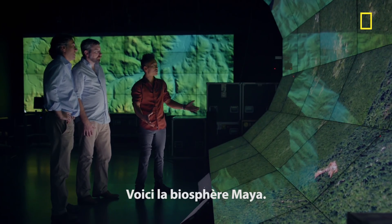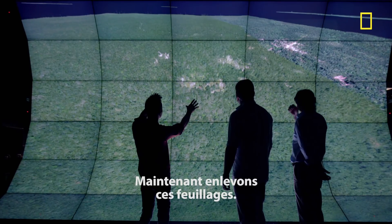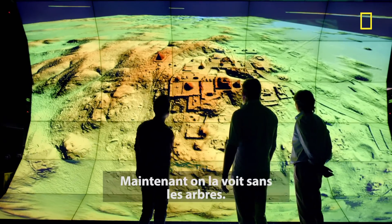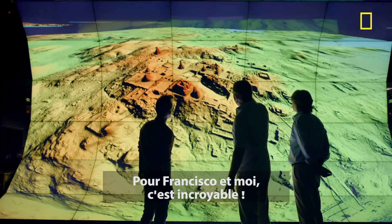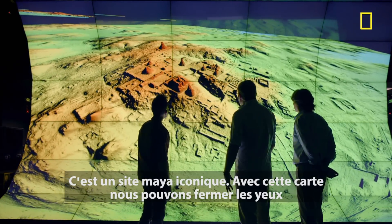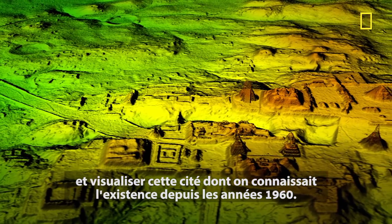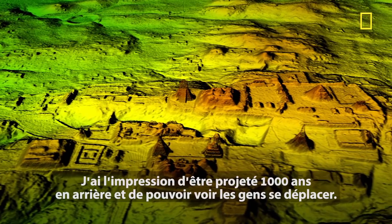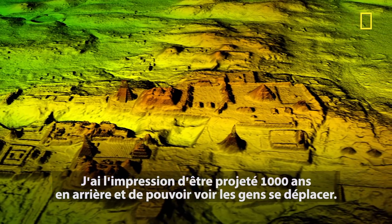So this is the world-famous Tikal. Let's see Tikal naked. Now we've done it — now we see it without the trees. This is amazing for Francisco and I because this is an iconic Maya site. We know this map. We can close our eyes and visualize this map as we've seen it on paper since the 1960s. I feel like I'm there a thousand years ago and the people are still there, just walking around.